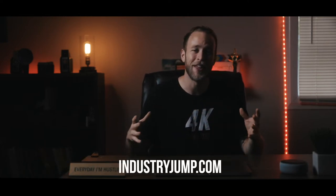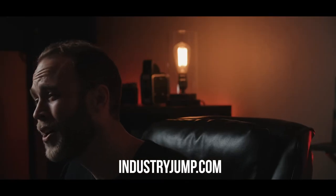What's good y'all, Kyle Loftus here. Today I am sitting down with Industry Jump to introduce you all to five killer and easy techniques for more cinematic interviews. Without further ado, let's go ahead and dive in.